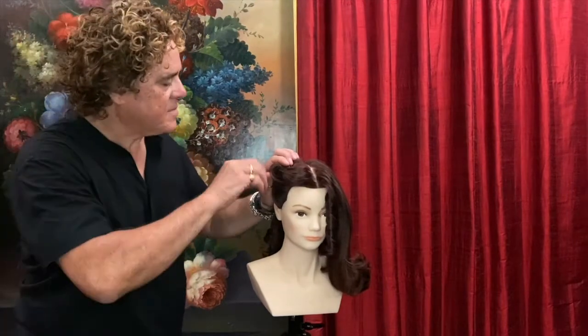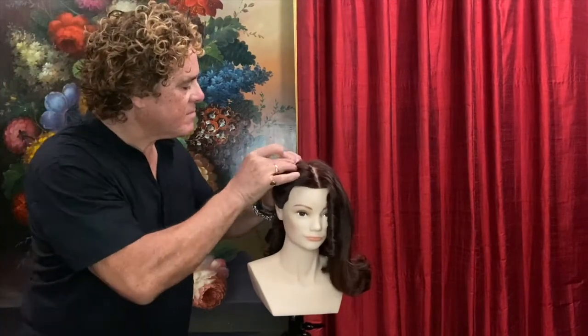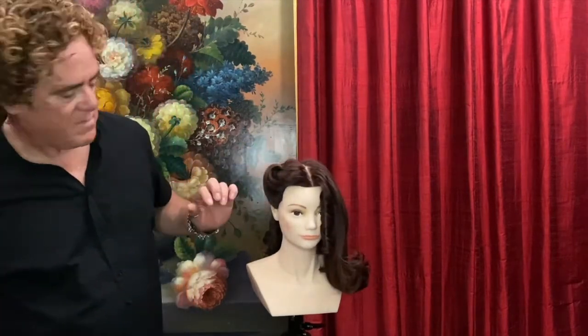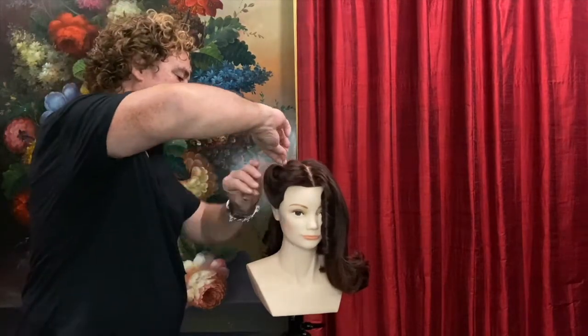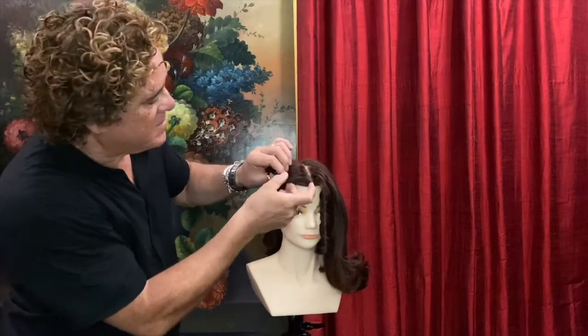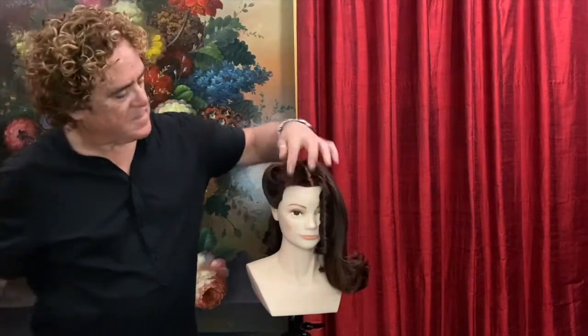Okay, we're going on to the rolls on the side. I've just picked up the hair and rolled it up. I'm just creating very, very simple rolls on the side of this hairstyle, and then we're just going to pull the front out a little bit to create a little bit more wave there.